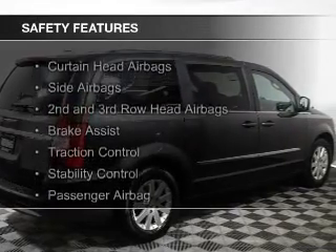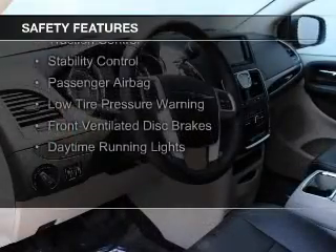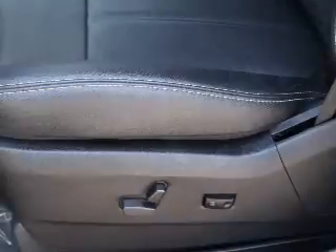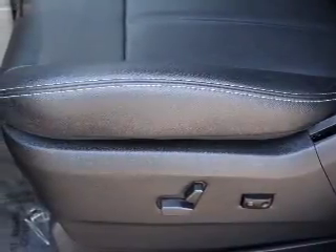Safety was made a priority with these features: curtain head airbags, side airbags, second and third row head airbags, brake assist, traction control, stability control, a passenger airbag, low tire pressure warning, and front ventilated disc brakes.